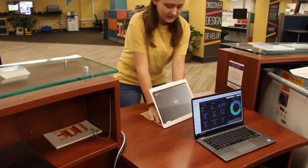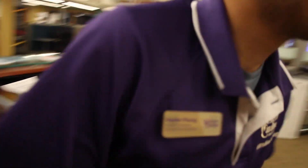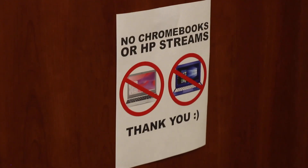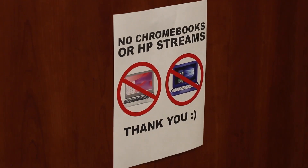My Chromebook won't connect to the Wi-Fi. Can you please help me? Nope. It's great here. We keep ourselves busy.